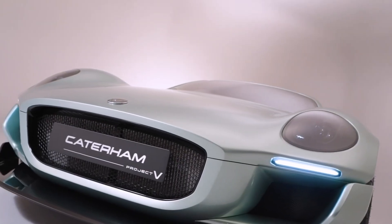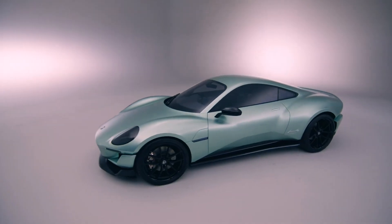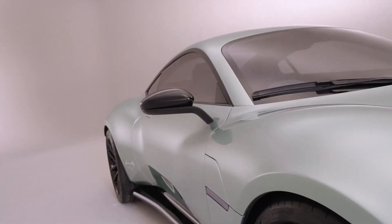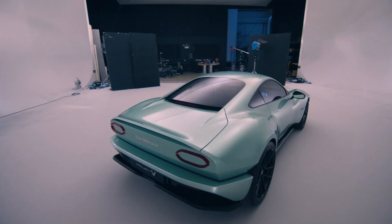This is not like any other Caterham we know. It's called the Project V. Could this be the vehicle that convinced petrolheads electric cars can also be fun to drive? Let's find out in this episode of Auto Review.